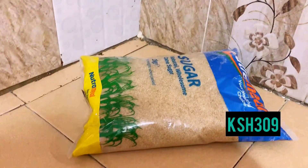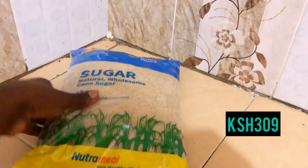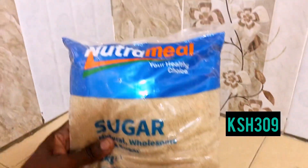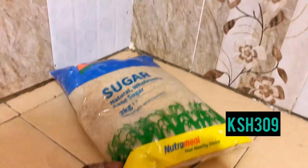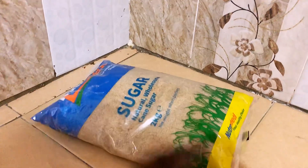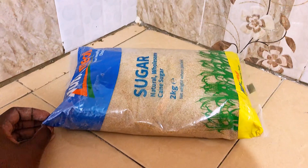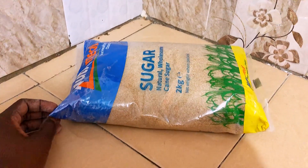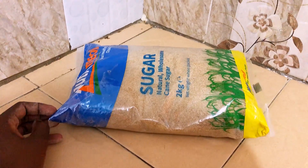The next product is this Nutrimil sugar that went for 309 shillings for 2 kgs. I love it, but where did Mumias go? I miss that sugar! But so far so good, Nutrimil has been working well. The price is fair enough — 309 shillings for 2 kgs is a good one.